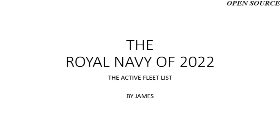Good day, ladies and gentlemen. Welcome back to this video. Today I'm going to be giving you a breakdown of the current active fleet of the Royal Navy as of the 1st of January 2022.